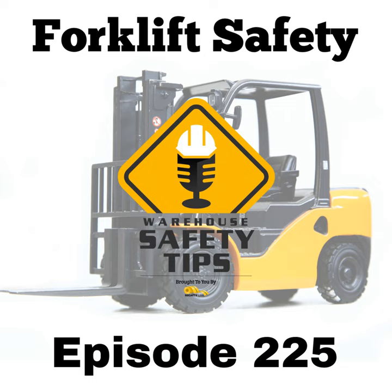3. Stay ahead of regulatory changes. OSHA's forklift safety regulations evolve. Stay proactive by keeping abreast of updates and adjusting workplace safety policies accordingly. Keeping abreast of all changes and additions ensures compliance and demonstrates your organization's commitment to a safe work environment.